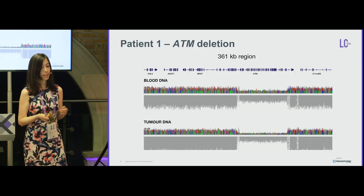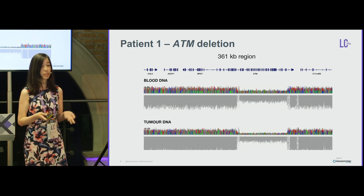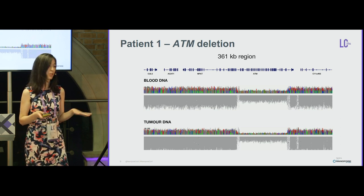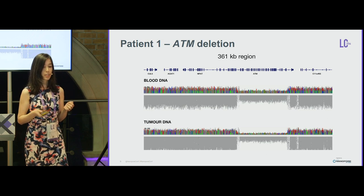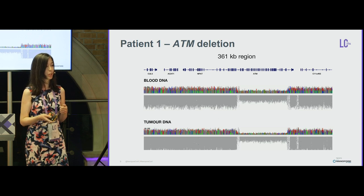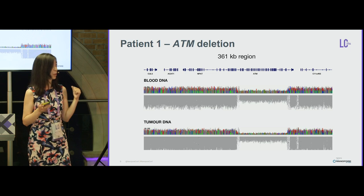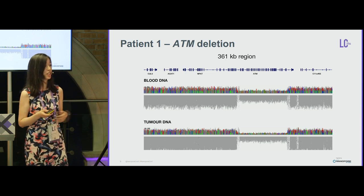The first patient had an ATM deletion detected on Illumina data based on BAM ratio coverage. We rearranged the IGV screenshots to help visibility: the gene model is on top, the blood DNA track in the middle, and the tumor DNA track at the bottom. You can see a very important dip in coverage indicating a large deletion of ATM.